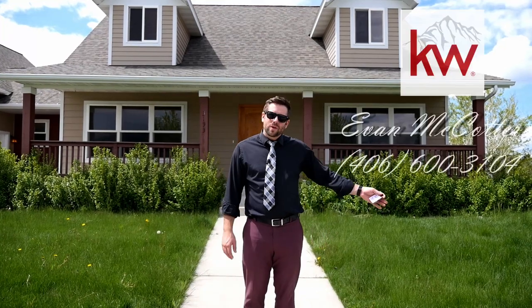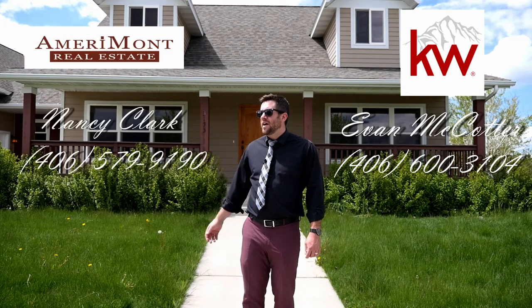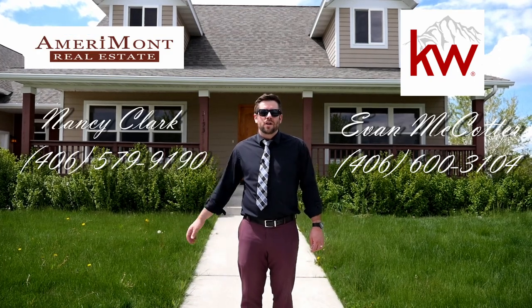Hi there, I'm Evan McCotter with Keller Williams Montana Realty, today with another home tour, and this listing is provided by Nancy Clark of Amerimont Real Estate.